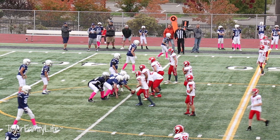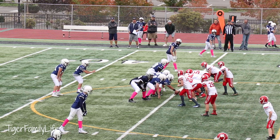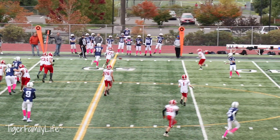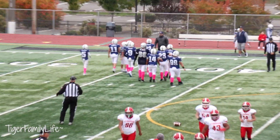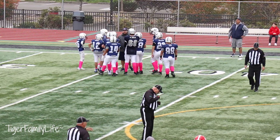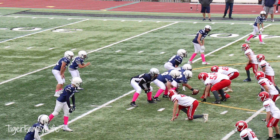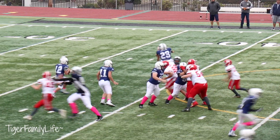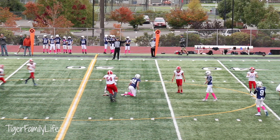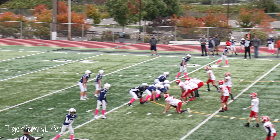First and ten at the 45. Snap, fakes it, throws — incomplete. Timeout. Third and 13 coming up. Third and long — snap, pumps, throws — off the fingers. Fourth and long coming up. Fourth and 13.